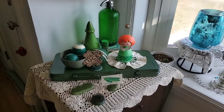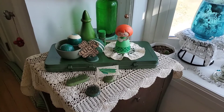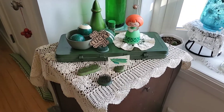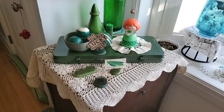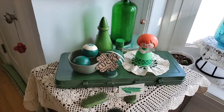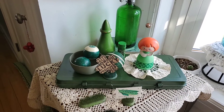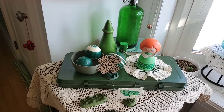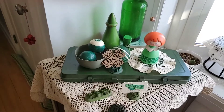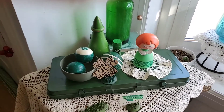Hey everybody, this is Michelle with Comfy Cozy Living. Today I am bringing you a St. Patrick's Day vignette featuring Shades of Green. This is a collab hosted by Misty from Thrifter Junker Vintage Hunter and Alex from Chapter 2 Vintage Co. These girls are two of my favorites on YouTube and I will put their channels below.